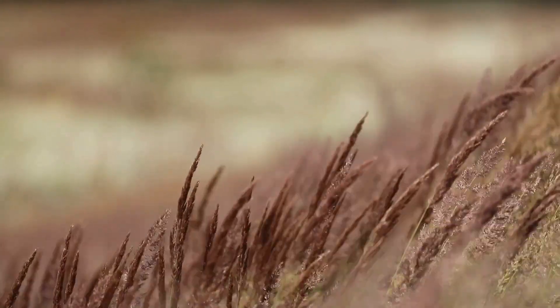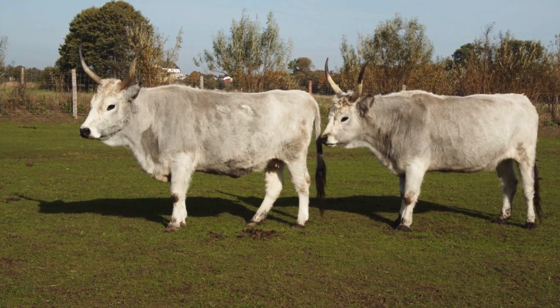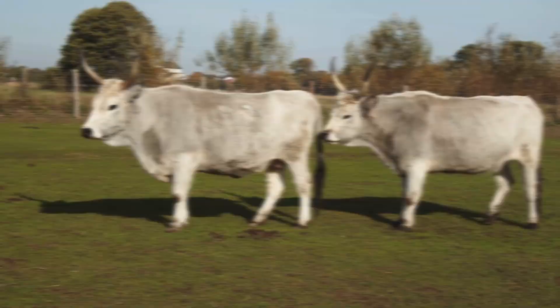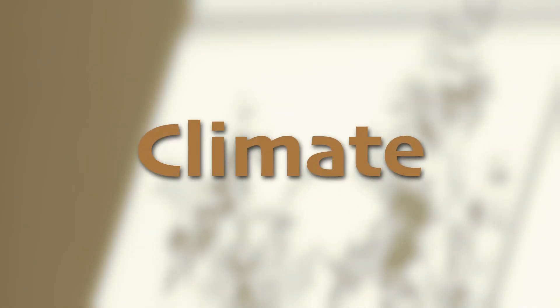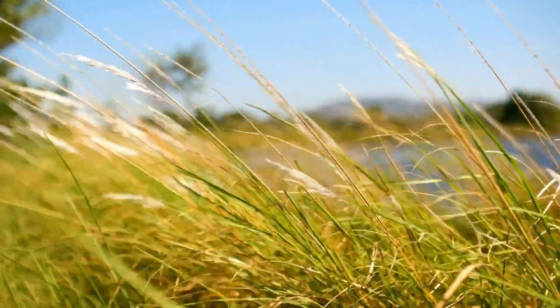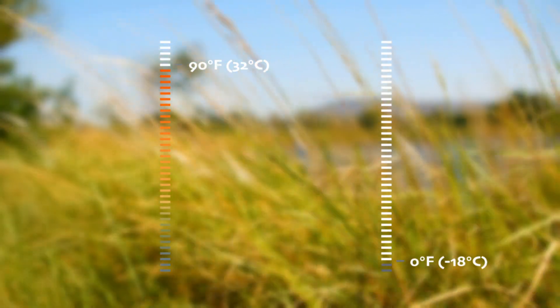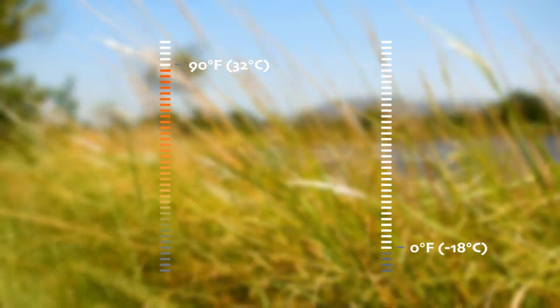In addition to how useful it is for humans, the biome's open landscape and rich soil create ideal conditions for a variety of plant and animal life. The climate of temperate grasslands is marked by hot summers and cold winters, with temperatures ranging from over 90°F (32°C) in summer to below 0°F (-18°C) in winter.